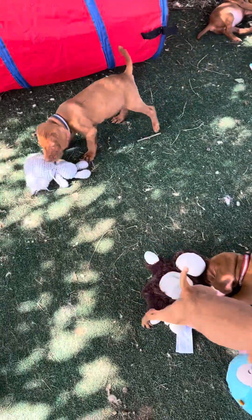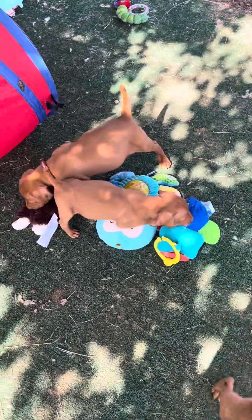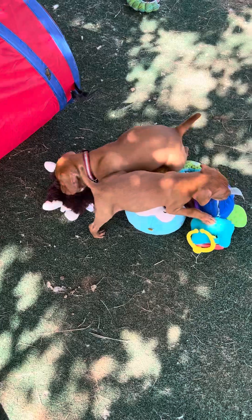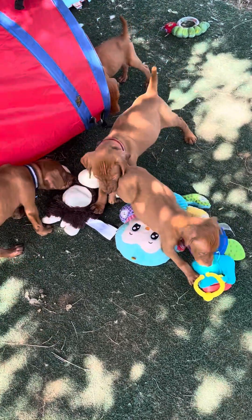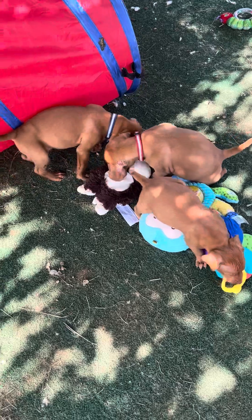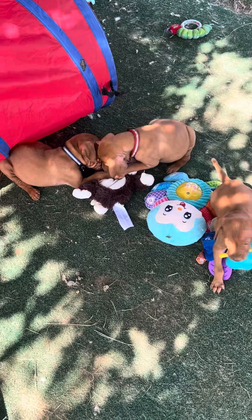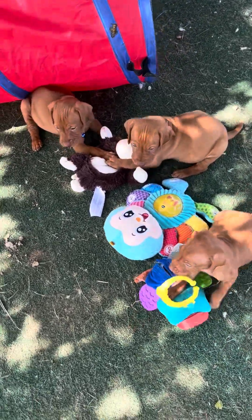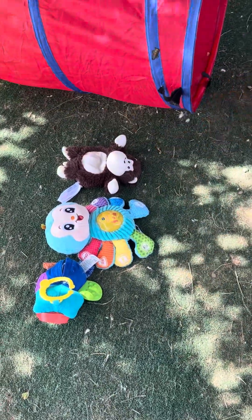Right up top there is blue. I will make y'all another video when all the pups are awake — I just hate to wake them up when they're sleeping. Did y'all hear that music? One of the toys has music, and when it goes off they don't know what to think about it.